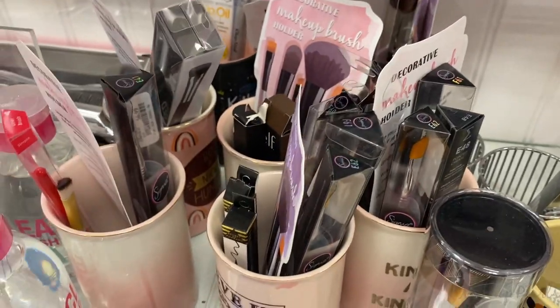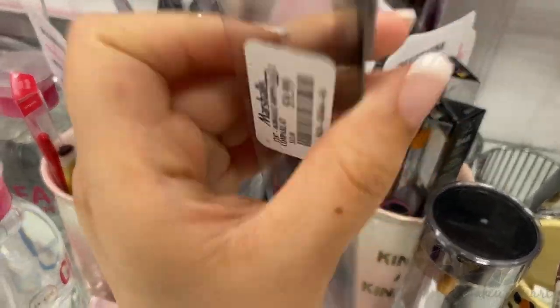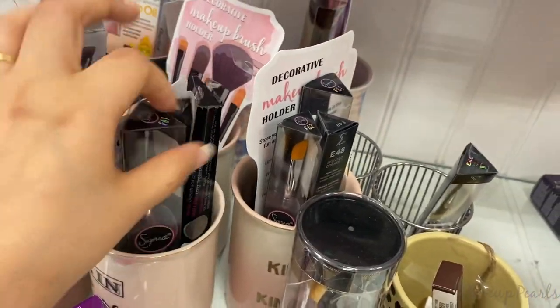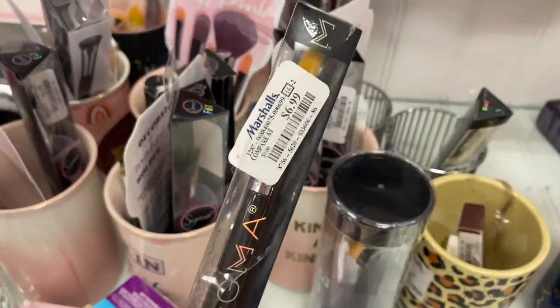I found a few brushes from Sigma. I found the E62 going for $6.99, the F61 going for $10, and the E48 also going for $6.99.